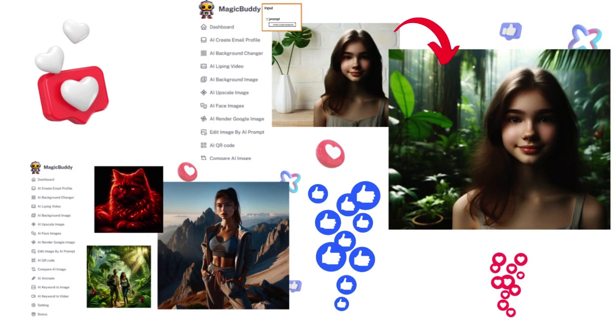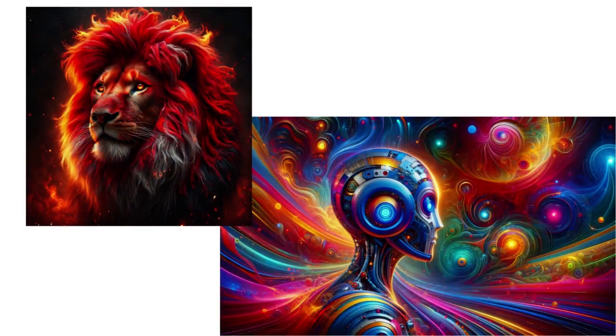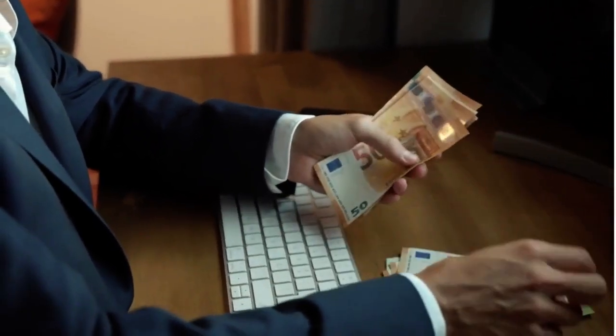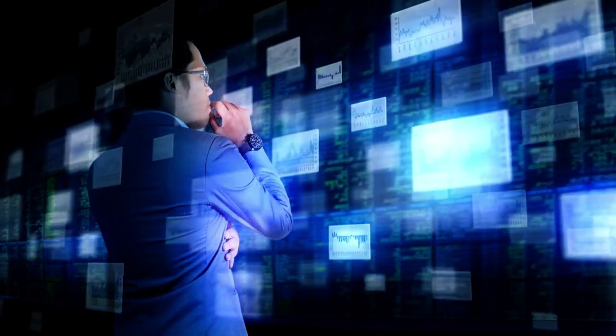Including AI-based QR codes and animated backgrounds. Just upload, customize, and let MagicBuddy work its magic. In three easy steps — upload, AI magic, and profit — you'll revolutionize your marketing and turn free time into a lucrative business, all with a special AI that's as intuitive as ChatGPT-4.